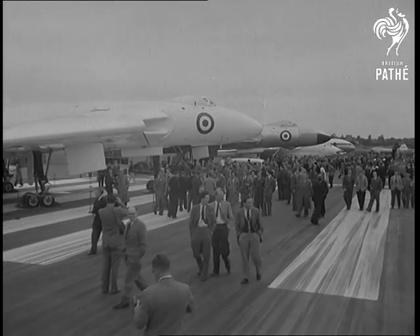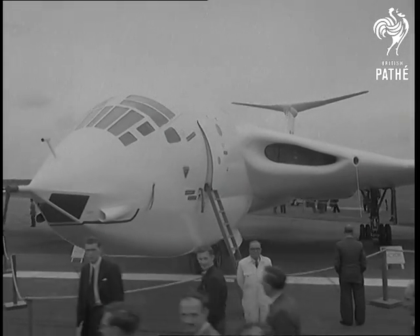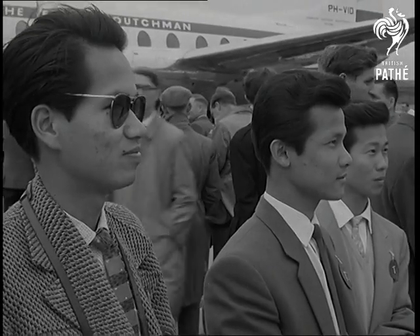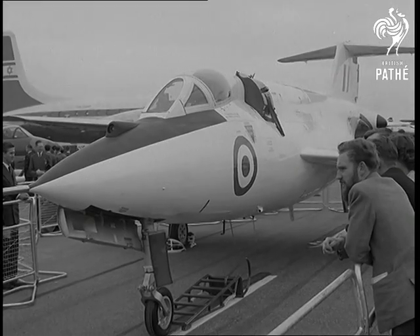All the world comes to Farnborough to see what Britain's aircraft industry has to show this year. Some planes like the V-bombers have been seen before, but there's great interest in the new Saunders-Roe SR53 fighter with its jet and rocket engines.